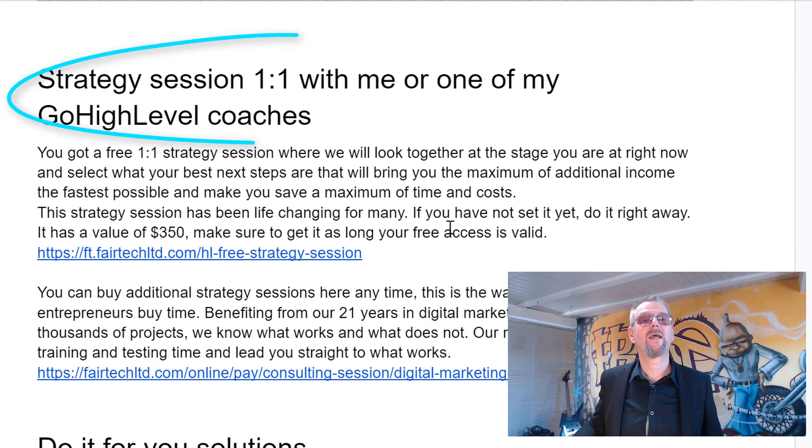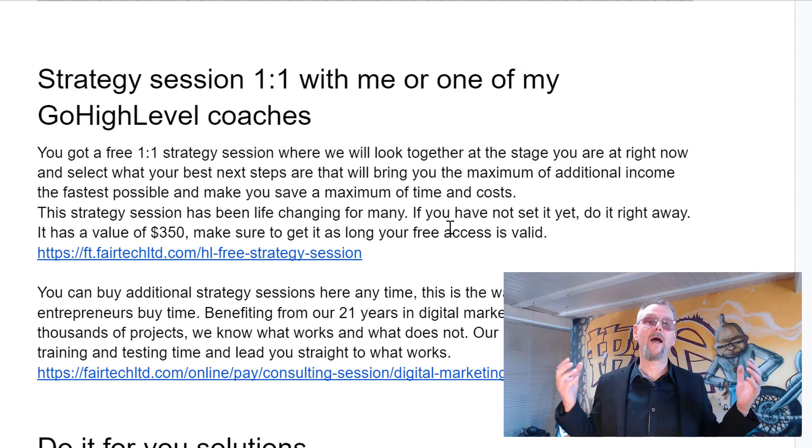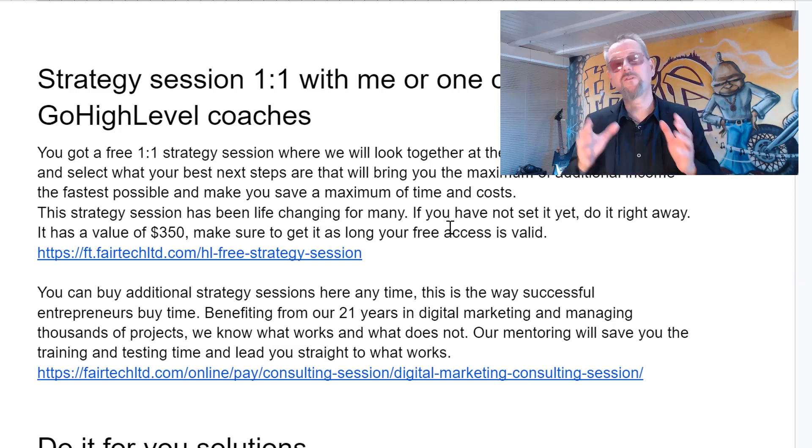The next place where you can get help is our one-to-one strategy session with me or with one of my Go High Level coaches. When you join this challenge, you get one of those three strategy sessions — use it. During this strategy session, we will together, based on your needs right now, find out what will make the biggest difference for you. We will search for the low-hanging fruit: where can you make the fastest and easiest additional income, and where can you save time and money on what you are doing already.